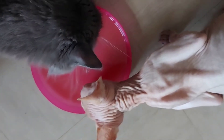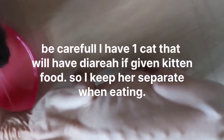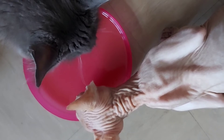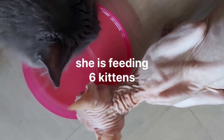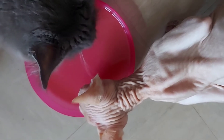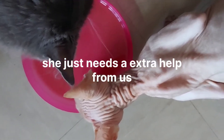They devoured this — they love it. She's just eaten all the wet kitten food. I'm going to try to fatten her up and see if this will help with the dehydration that she's got.